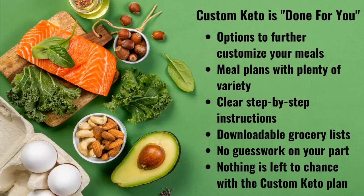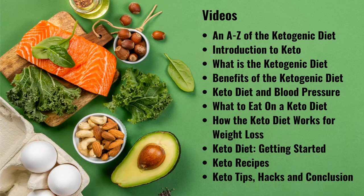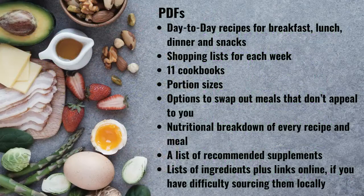It is a meal plan with plenty of variety. You get clear, step-by-step instructions, downloadable grocery lists, and there is no guesswork in Custom Keto — nothing is left to chance. Inside, there is a video library containing an A to Z of the ketogenic diet: Introduction to Keto, What is the Ketogenic Diet, Benefits of the Ketogenic Diet, Keto Diet and Blood Pressure, What to Eat on a Keto Diet, How the Keto Diet Works for Weight Loss, Keto Diet Getting Started, Keto Recipes, Keto Tips, Hacks, and Conclusion. In PDF format: day-to-day recipes for breakfast, lunch, dinner and snacks; shopping lists for each week; 11 cookbooks; portion sizes; options to swap out meals; nutritional breakdown of every recipe; a list of recommended supplements; and links to ingredients if you have difficulty sourcing them locally.